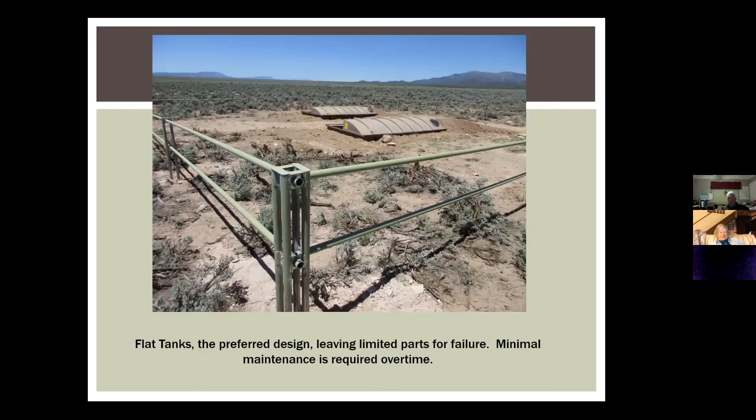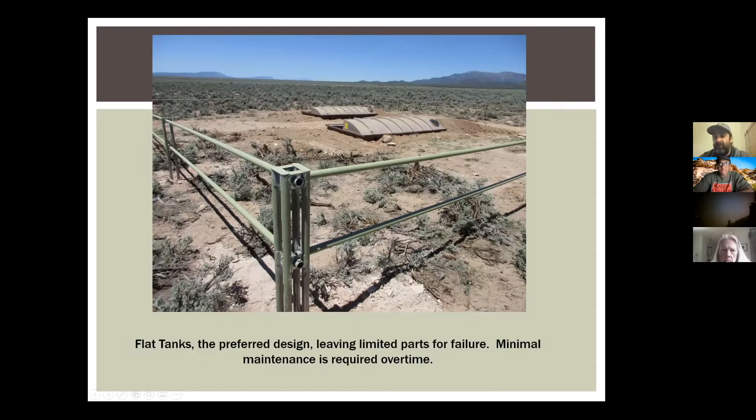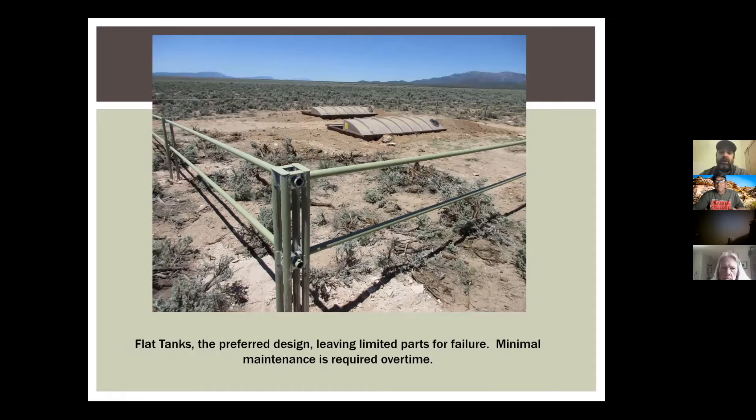The flat tanks are what we're going for now — this one is up near Pioche and was a pronghorn guzzler. You can see the flat tanks in the middle. They require minimal maintenance over time. Everything is gravity fed with no moving parts — just one water column that is the same in the drinker and in the tanks. So when the water level goes down in the drinker as animals drink, the water level goes down in the tanks as well.